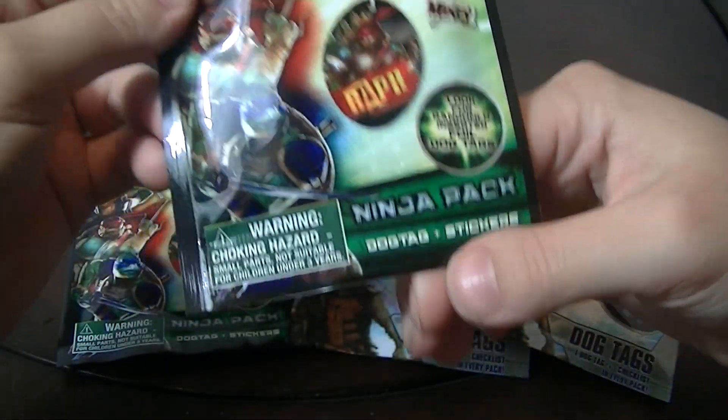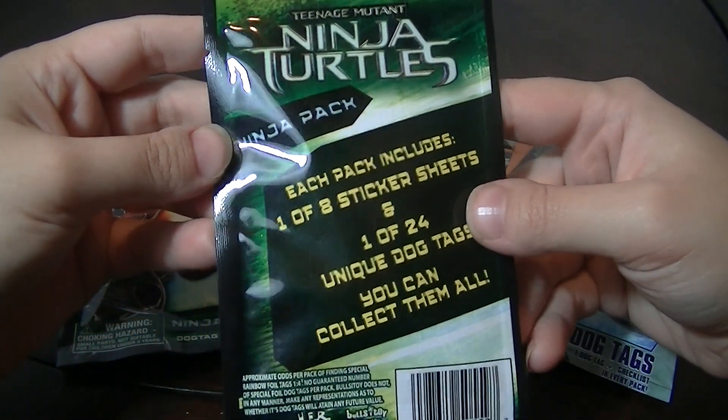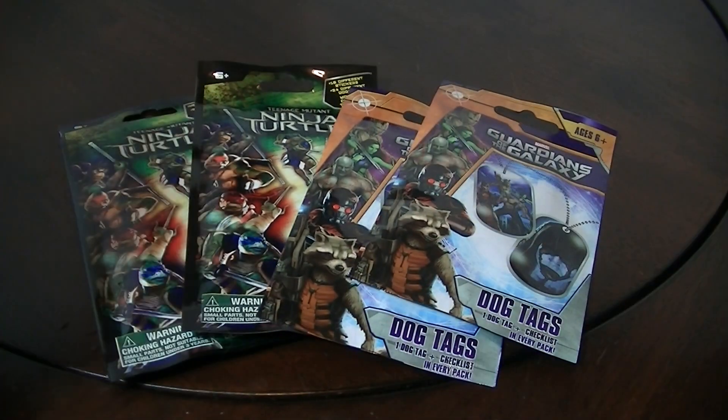The Ninja Turtles one has a dog tag and a sticker, and it says it's the Ninja Pack. I was really excited to find these — I've never seen them before. And with the movies coming out soon, I wanted to get them so when I went to see the movies I could wear them.